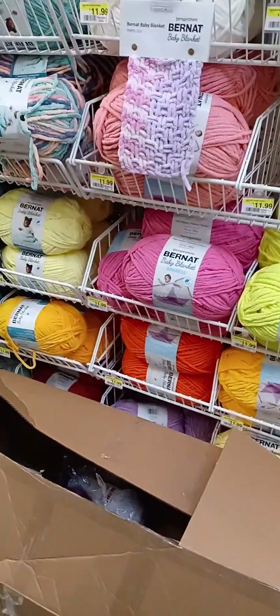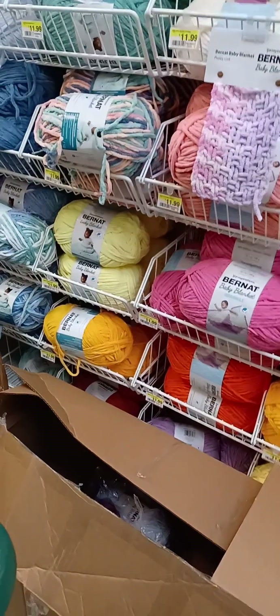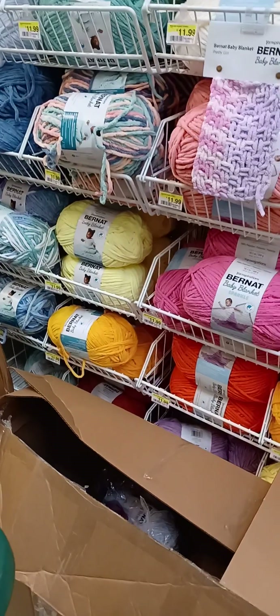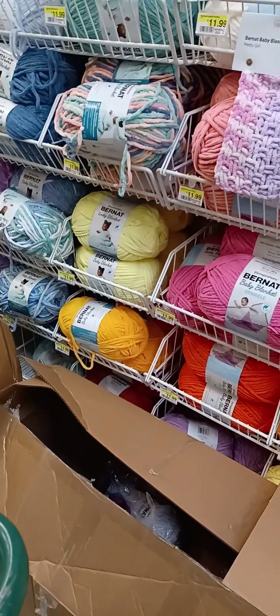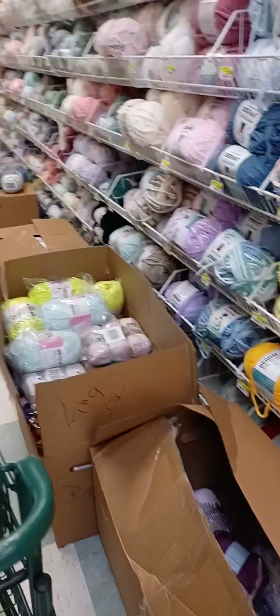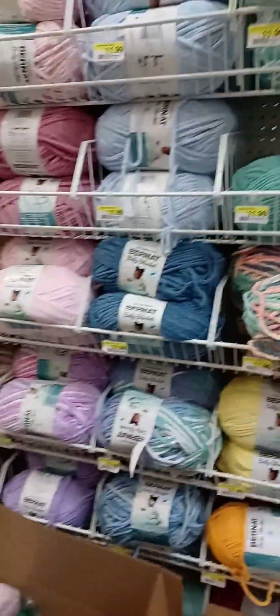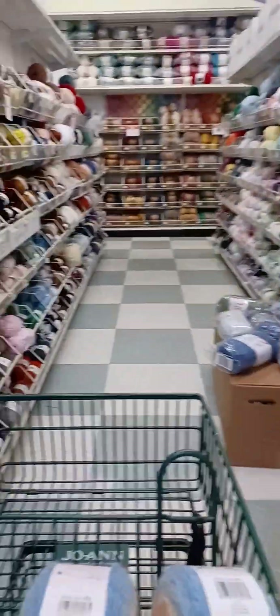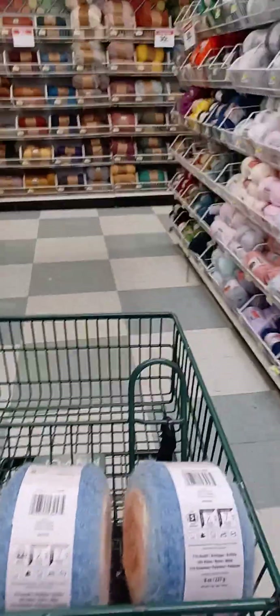Okay folks, so I am at my local Joann's. I wanted to show y'all what the Joann's looks like in my area. I'm just going to walk around - it's going to be kind of hard because it is busy in here, so I'm trying not to capture anybody. I might have to blur people out, but I'm going to be walking all over this store in different areas because the yarn stash here is insane. Just keep looking - oh my god, there are just boxes all over the floor.